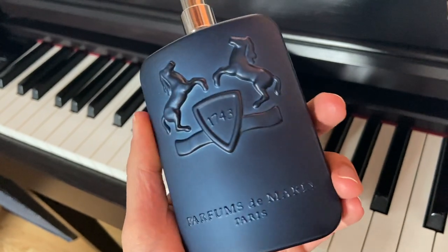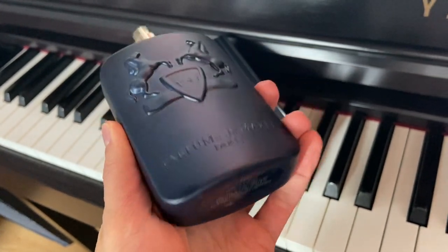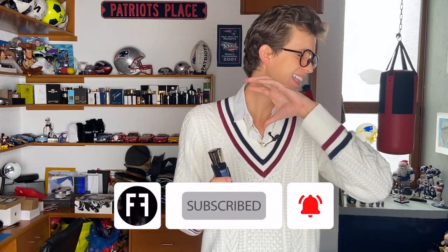Para mí, lo que más van a oler va a ser un tema de vainilla, un tema de manzanas, un poco de flores y un tema de madera. Si eso les llama la atención y les agrada, y les gusta todo el tema de perfumes orientales, un poquito más sexy, un poquito más sensuales, un poquito más cálidos, este les va a fascinar. Porque eso es exactamente lo que es.